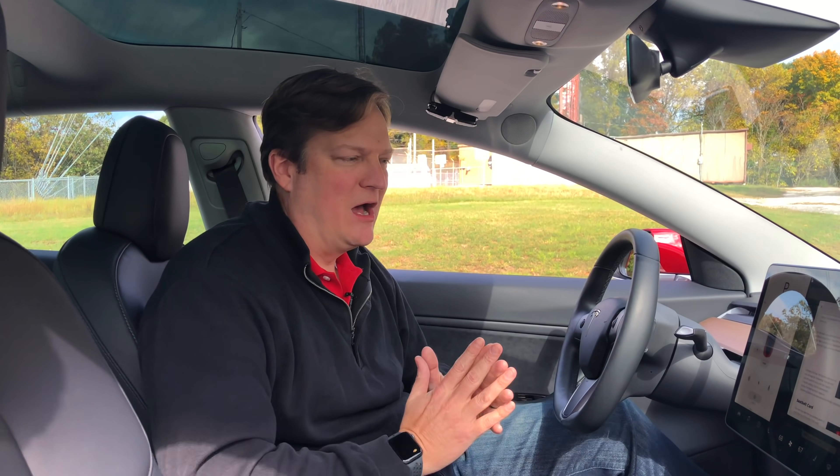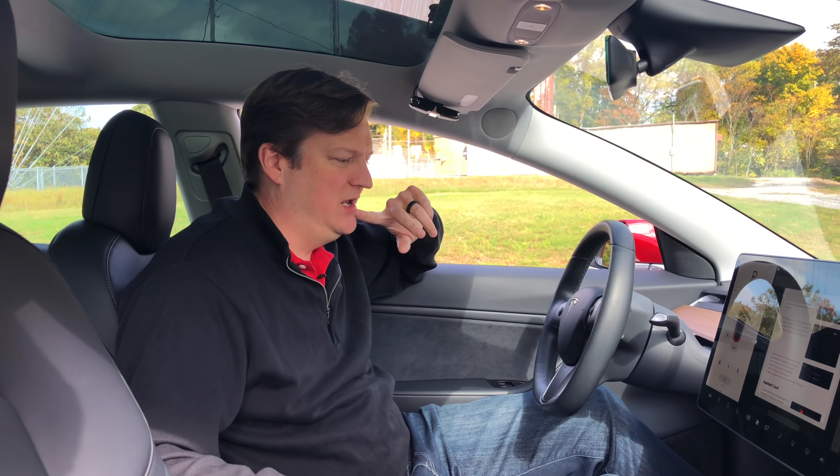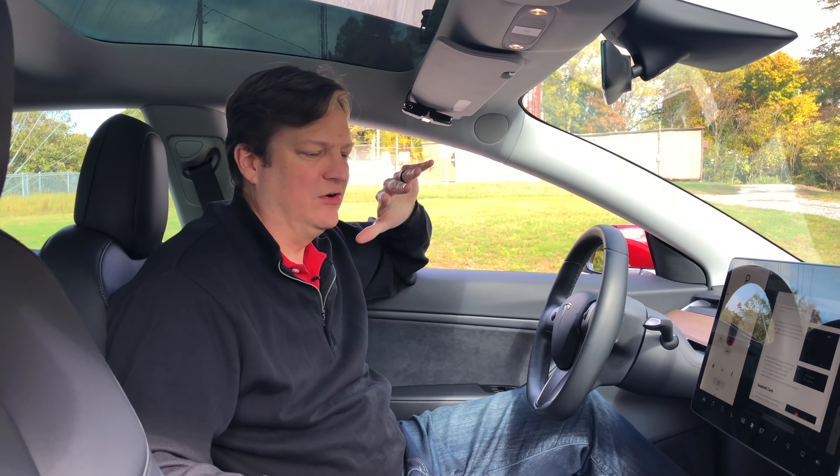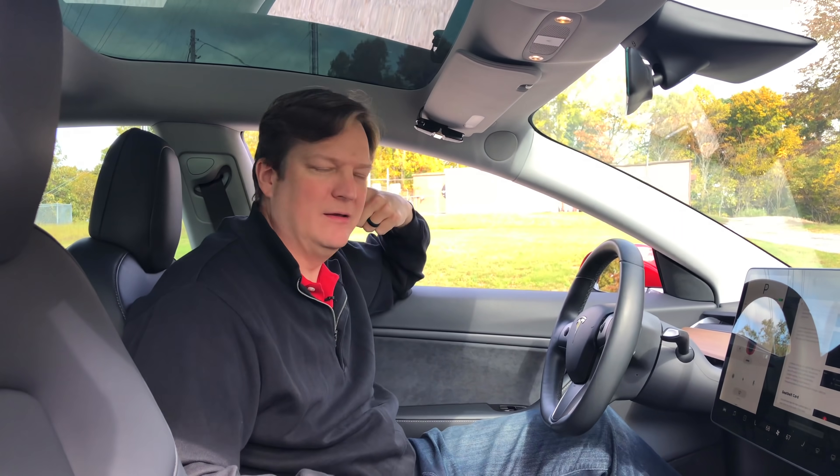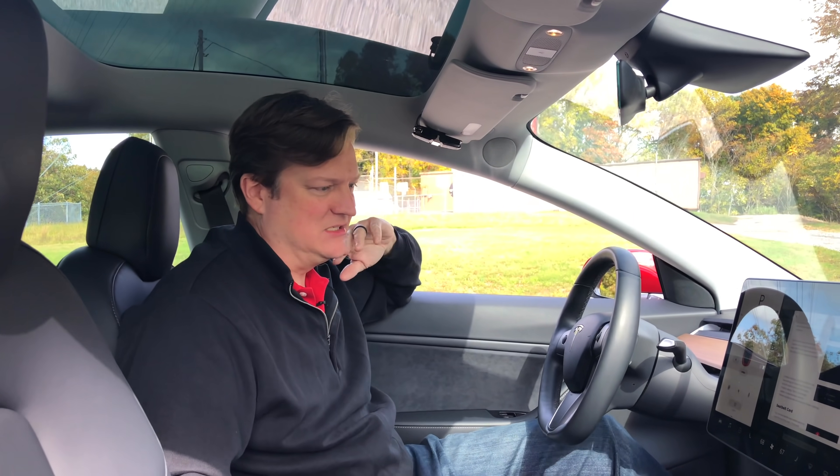One thing I want all of our viewers to know is what's going to make this video different from other videos on upgrades or features for your Model 3 is that none of these products were free. None of these products were comped. We paid for everything that's in this car — no kickbacks if you buy them.